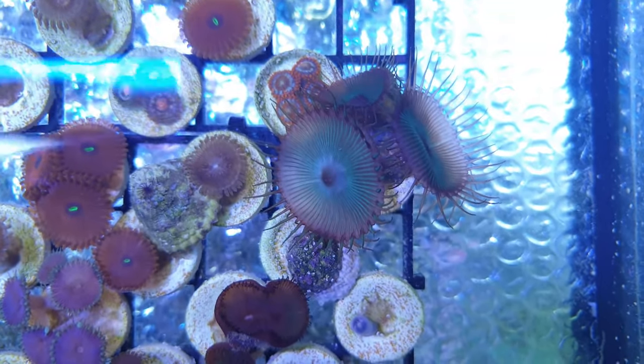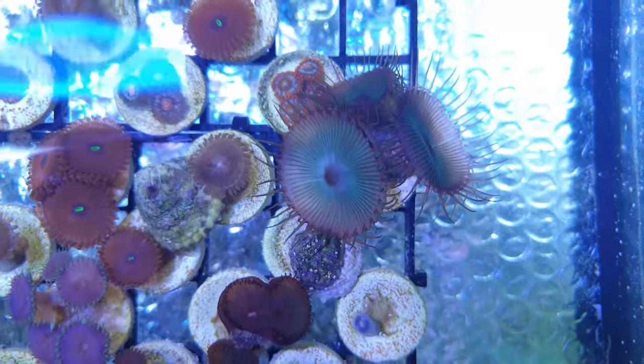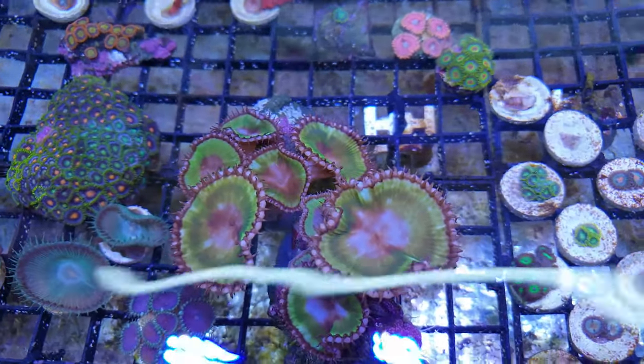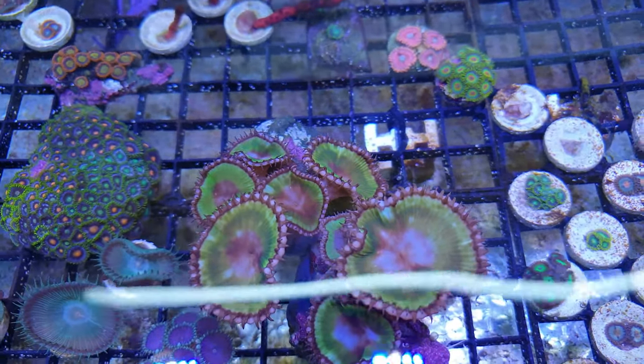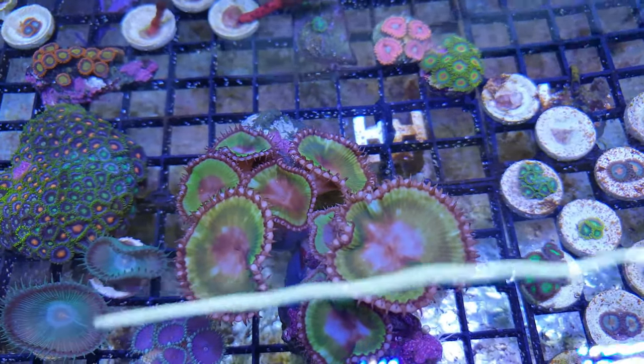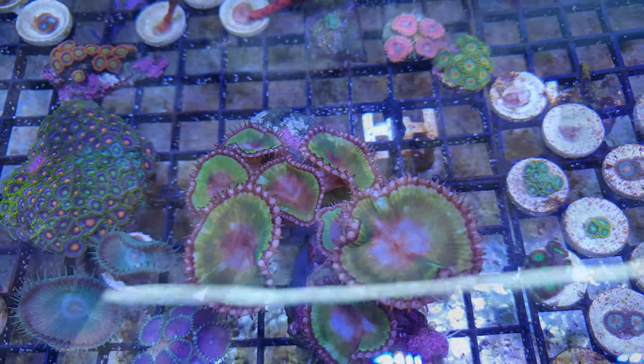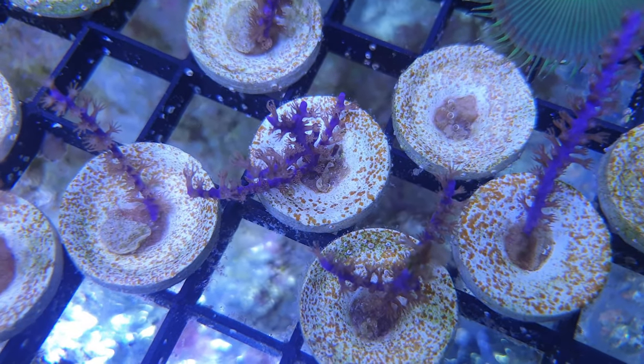If you like what you see here, you can buy their corals on their website. The Coral Centre is also on Facebook, Instagram and Twitter — I'll put links to all of that in the description below. And from October the Coral Centre will start selling to shops, so ask your local shop if they have Coral Centre frags and if the answer is no, ask them to get some in.